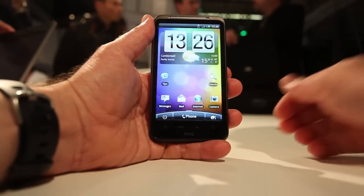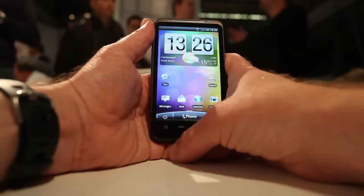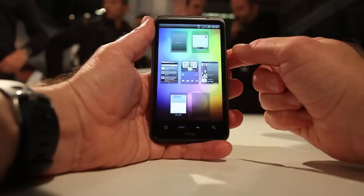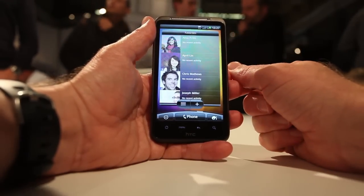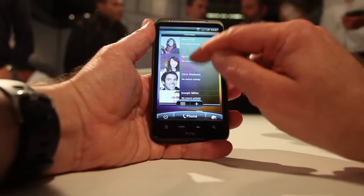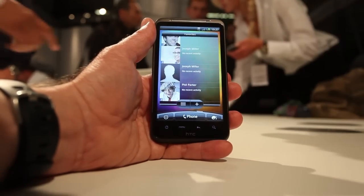One thing that's the same from the earlier version of Sense UI to this one is if you hold down the home key while you're on the home screen, you get the view of lots of thumbnails of your home screen. So for example, you can then touch one. This is the very picture-oriented version of the contacts list if you need to call somebody or send some email.